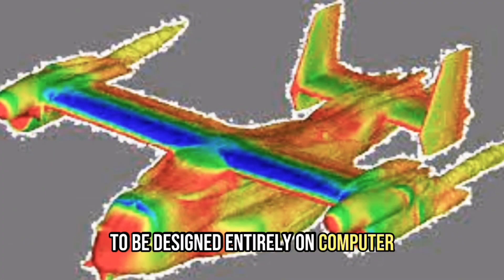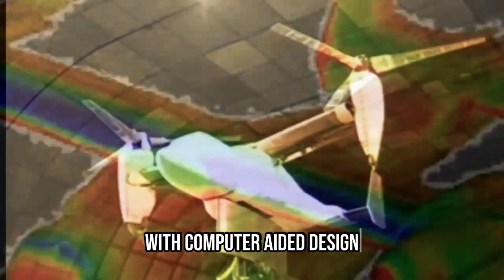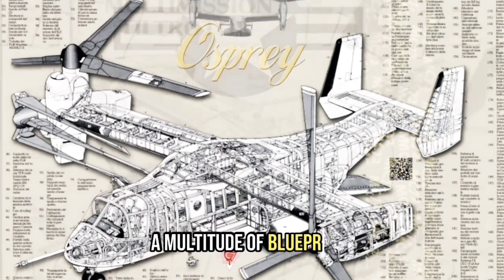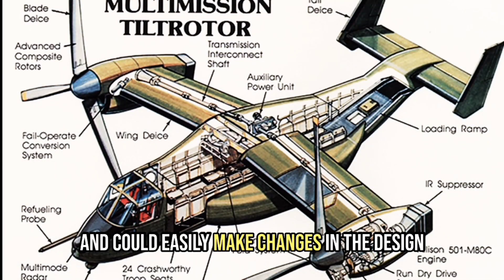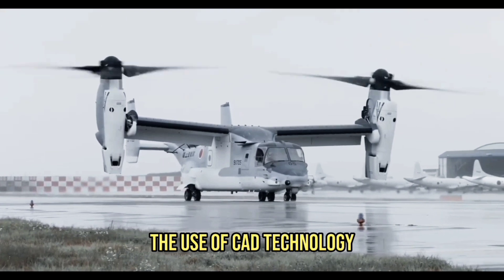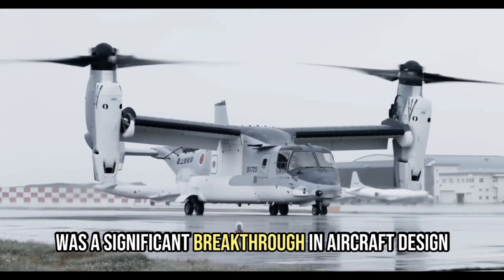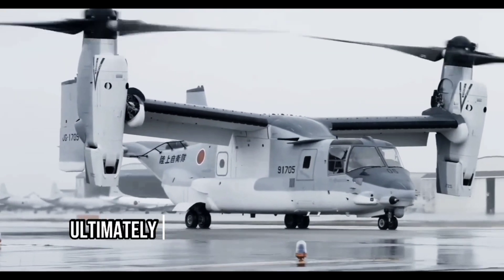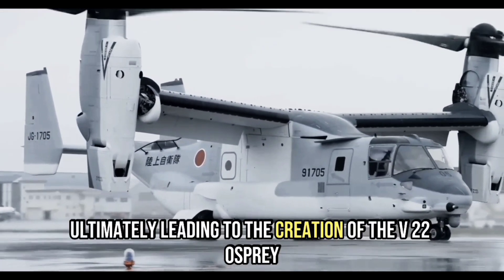With CAD, engineers were freed from having to draw a multitude of blueprints and could easily make changes to the design. The use of CAD technology was a significant breakthrough in aircraft design, as it allowed for more efficient and accurate design processes, ultimately leading to the creation of the V-22 Osprey.